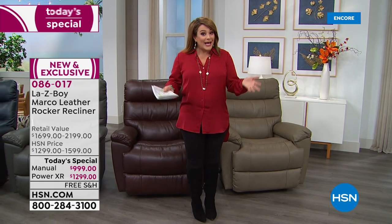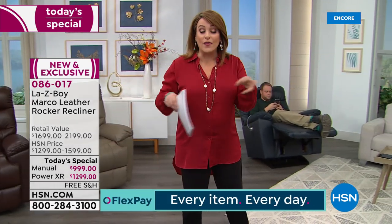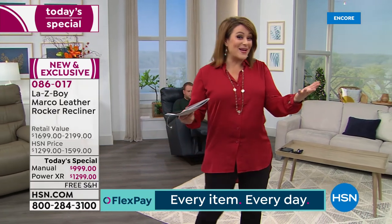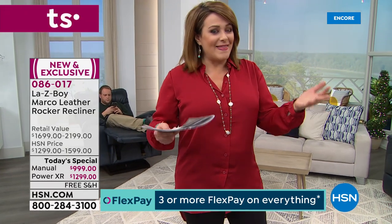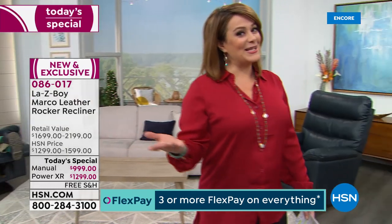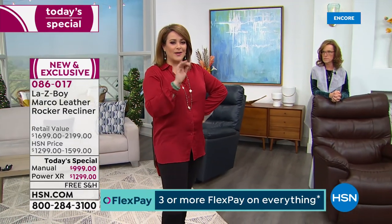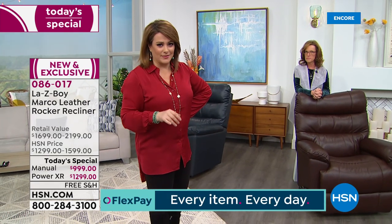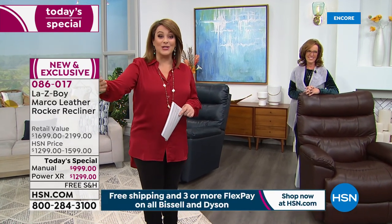Not only do they bring the chair to you for free, they will take it to the room of your choice, up a flight of stairs if needed, remove all old packaging, and show you how to use your brand-new Lazy Boy. At any Lazy Boy retailer, you can't walk in and say you want a custom-made chair but only pay a sixth of it today. Here at HSN, Flex Pay gives you easy, interest-free payments so you can get what you want now and pay over time.